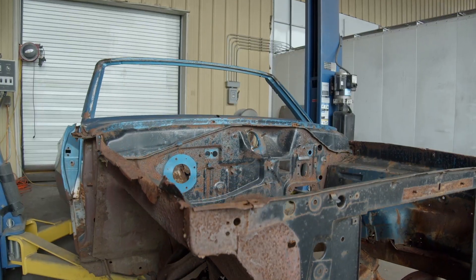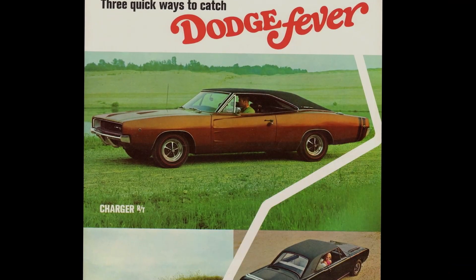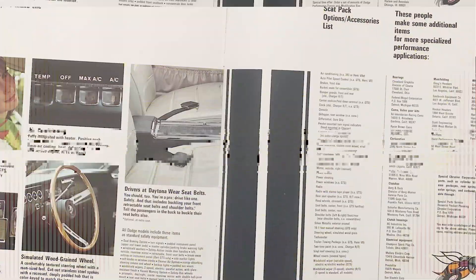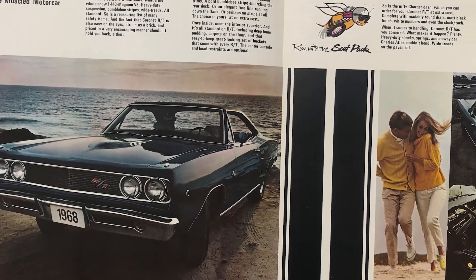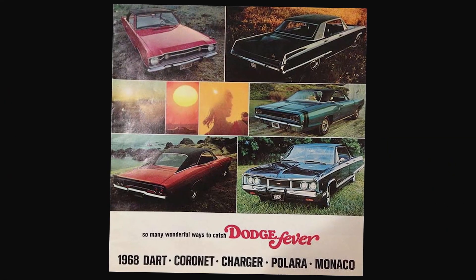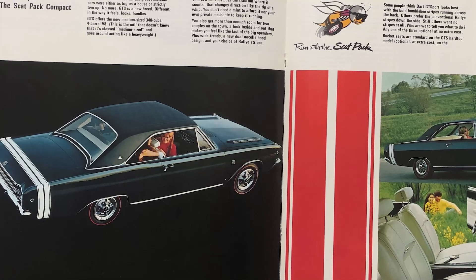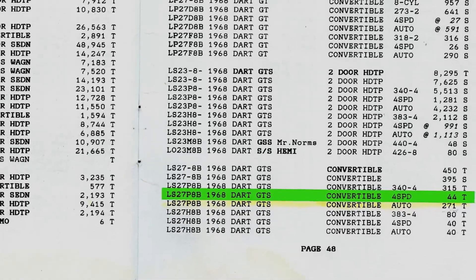In 1968, Mr. and Mrs. Stanley walked into their local Dodge dealer and ordered this car. We're about to start the restoration — and it's one of the toughest cars we've ever done. It's also one of the rarest. 1968 was the introductory year for the Scat Pack — Dodge's way of saying we're all in on this horsepower thing. The Dodge Dart was one of those. The fact that it's a 1968 Dodge Dart GTS 340 four-speed makes it one of only 44.